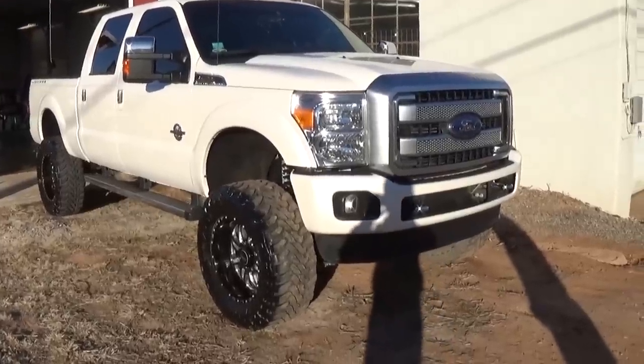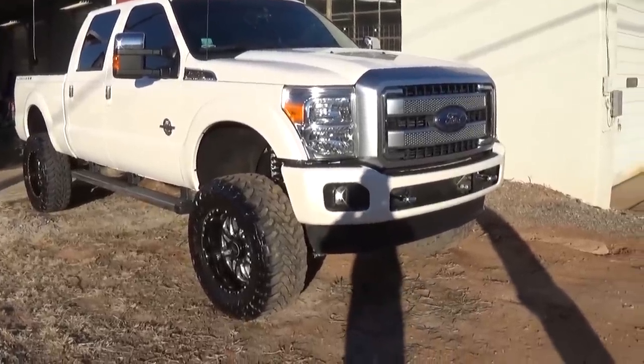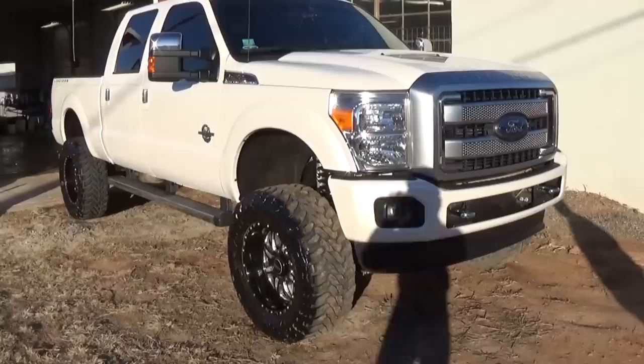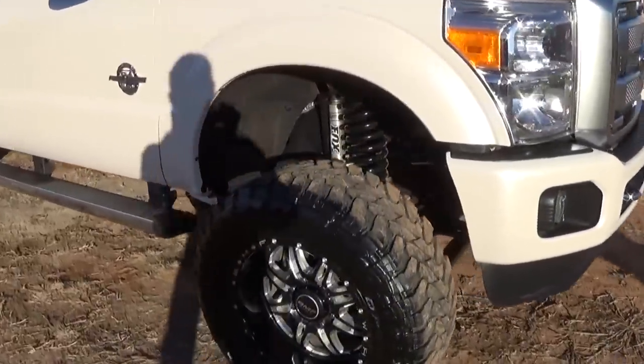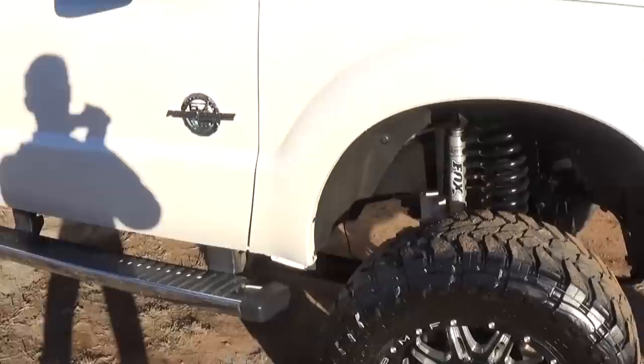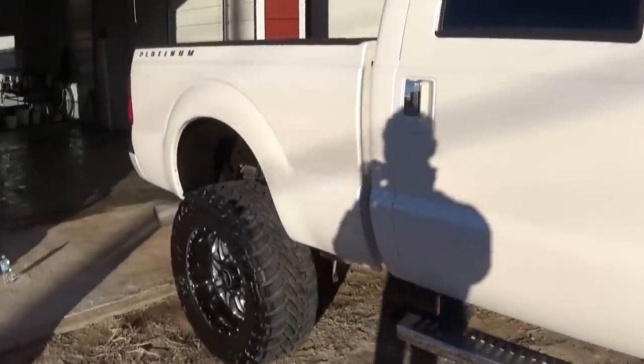Hi guys, here is a Ford F-250 6.7 Power Stroke diesel. It has a 6 inch lift right here, 20 inch wheels. Pretty nice, slick truck.